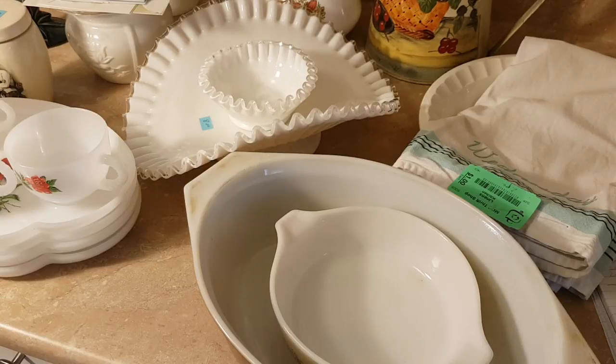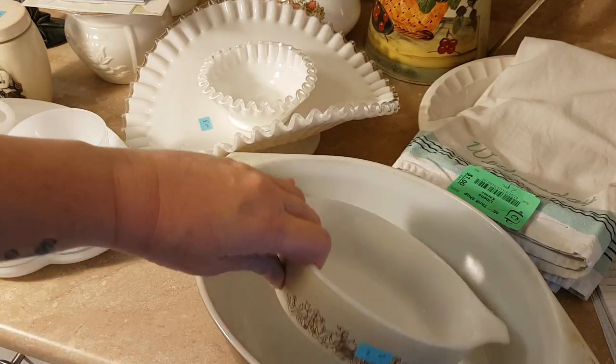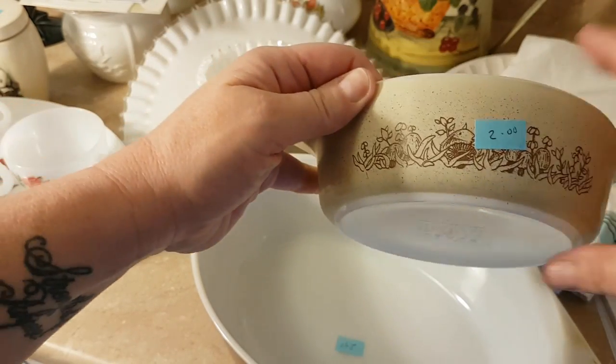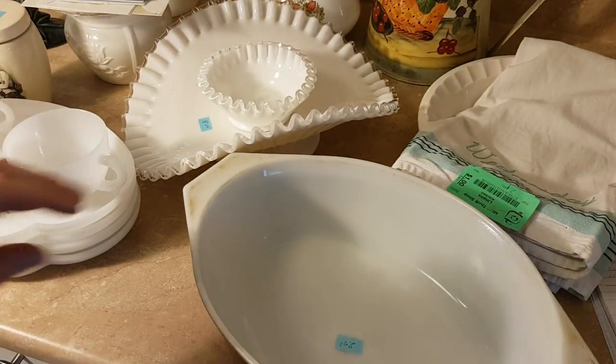So some of this is yard sale and some of this is from a thrift store that I go to regularly but hardly ever find anything — it's just small. But I hit the mother lode there and their prices are excellent. I got this little Pyrex casserole in the forest fancies pattern — it doesn't have a lid, but it's just very petite and cute. I paid two dollars for that.